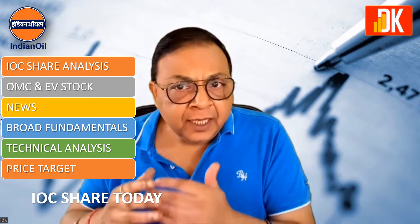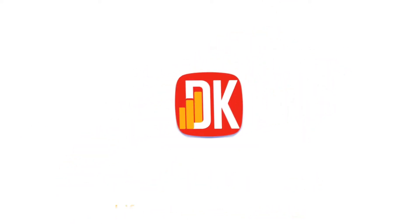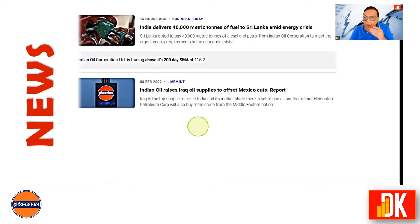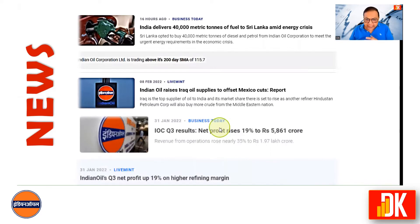Let us first start with the latest news on IOC share. Sri Lanka opted to buy 40,000 metric tons of diesel and petrol from Indian Oil Corporation to meet the urgent emergency requirement in their economic crisis. Indian Oil raises Iraq oil supplies to offset Mexico cuts. In the recent Q3 result of IOC, the net profit has risen by 19% to 5,861 crore.